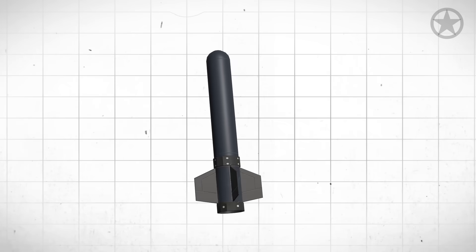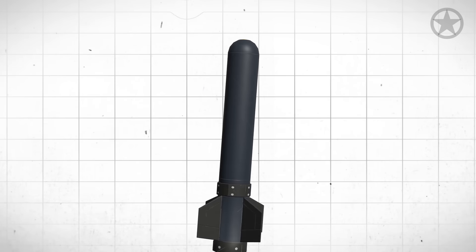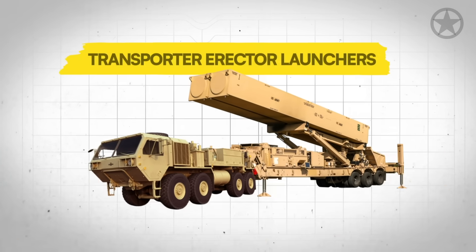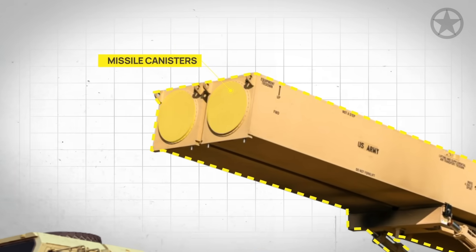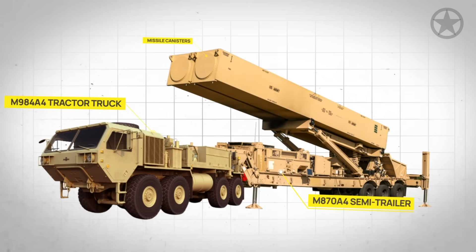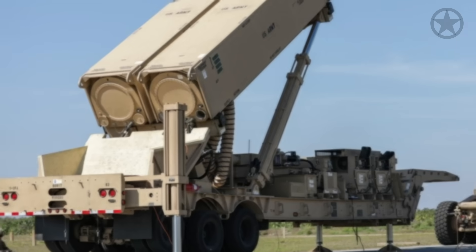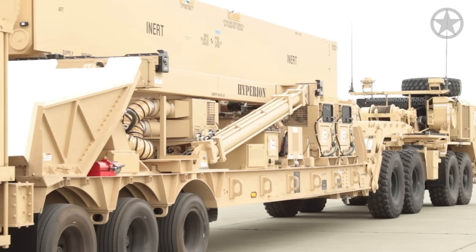This might come as a surprise since, at first glance, it looks rather ordinary. Each Dark Eagle battery comprises four Transporter Erector Launchers, or TELs. Each houses two missile canisters onboard a specifically modified M98A4 tractor truck hauling an M870A4 semi-trailer. As part of the battery, there's a Battery Operations Center that helps coordinate fires and targeting information for individual launchers.